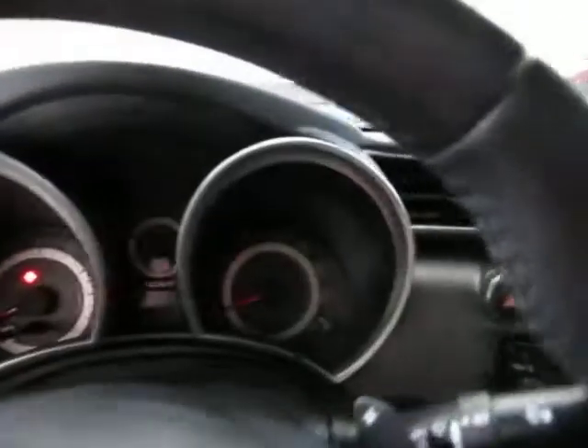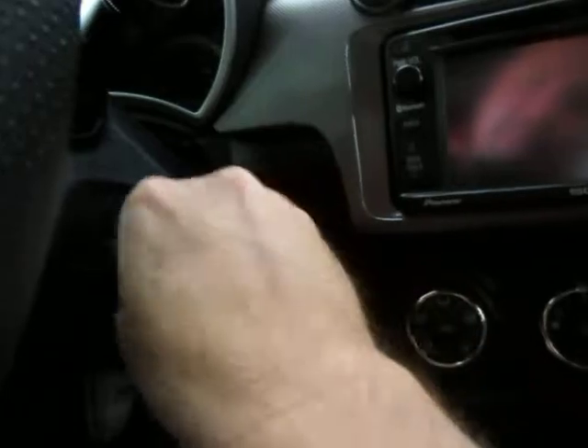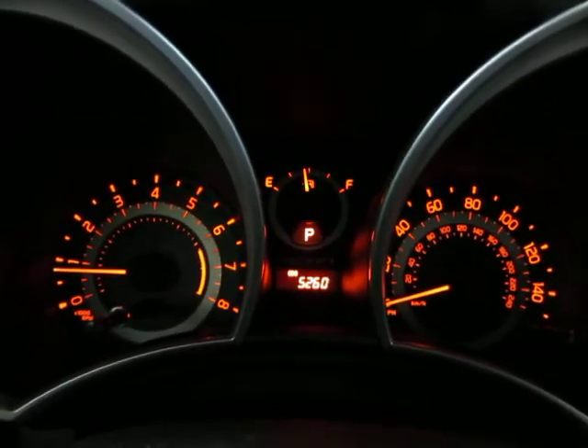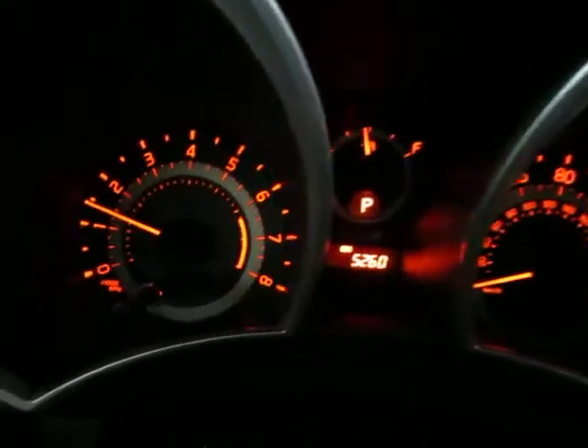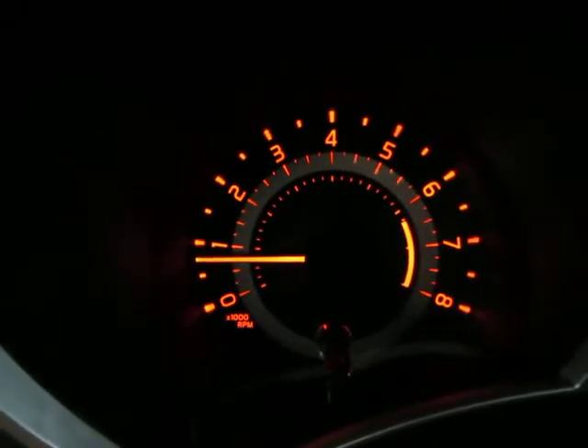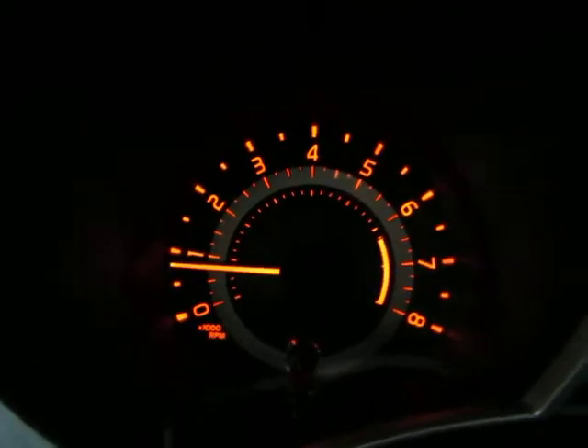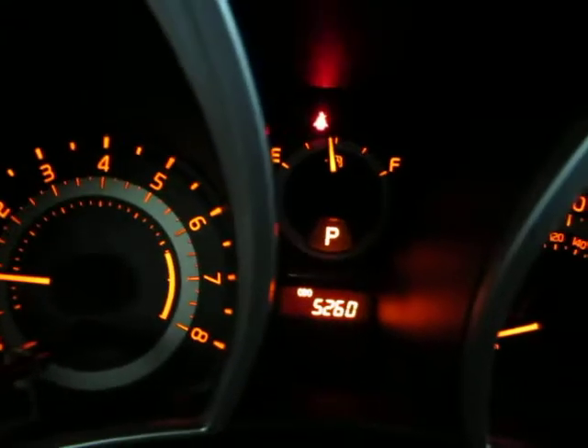Let me get the car started for you. So like I said, 5,260 miles. The car is running — keep an eye on the tachometer as I rev the engine. I'm doing that just so you can see the car is running and idling perfectly and that there are no check engine lights, no airbag light, no service engine soon, no maintenance light — nothing like that. Everything is running and working perfectly.